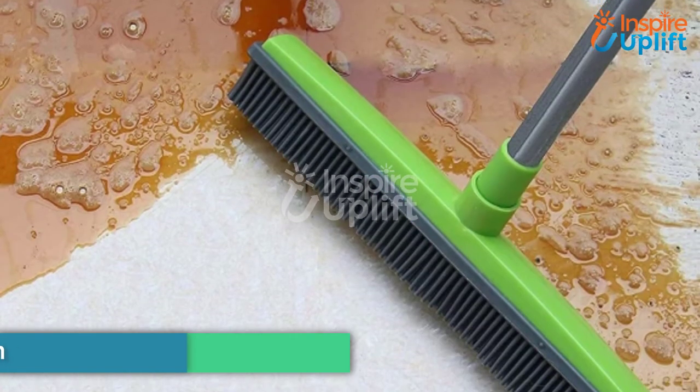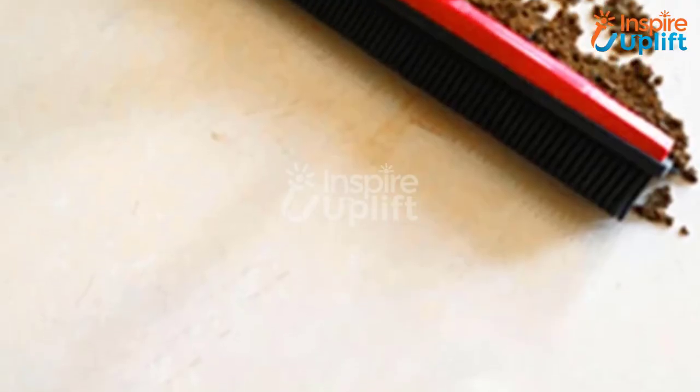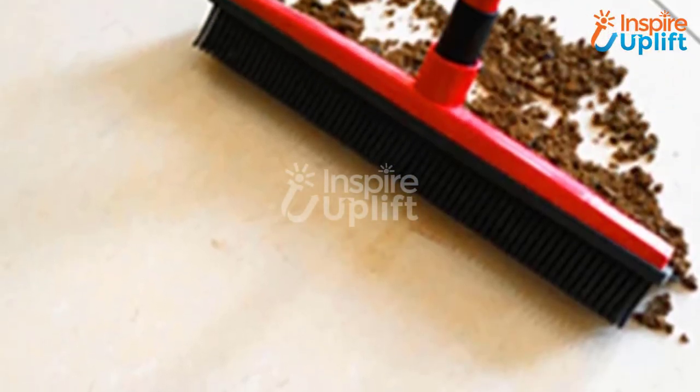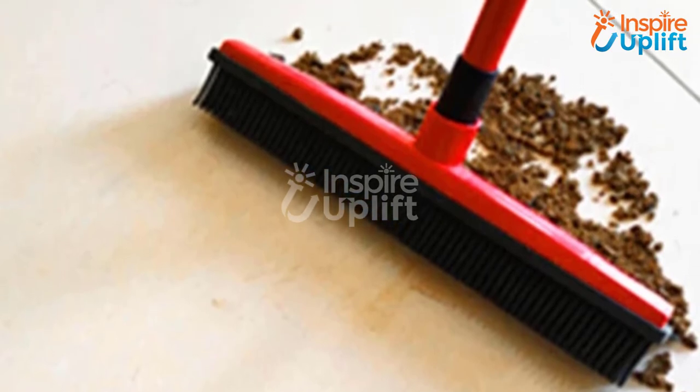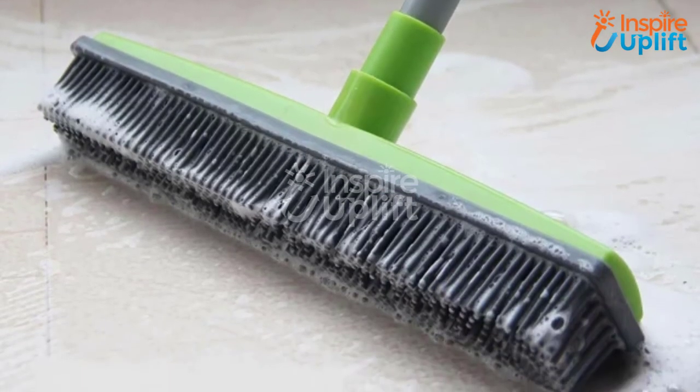At number 6 we have a rubber broom brush. Bathroom floor cleaning requires you to bend down to clean all the edges and corners with effort. Since Inspire Uplift has offered this brush, everything else has become a thing of the past. Use this brush and become a pro in cleaning.